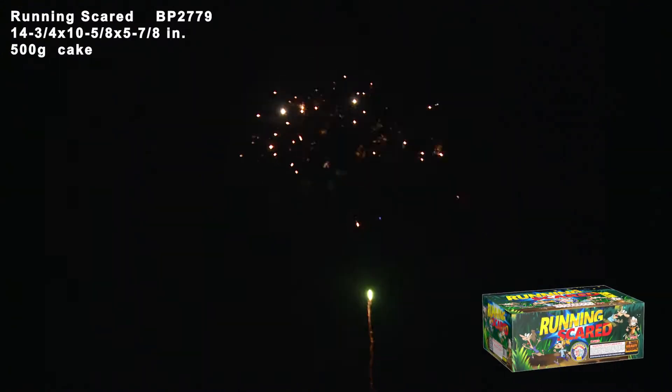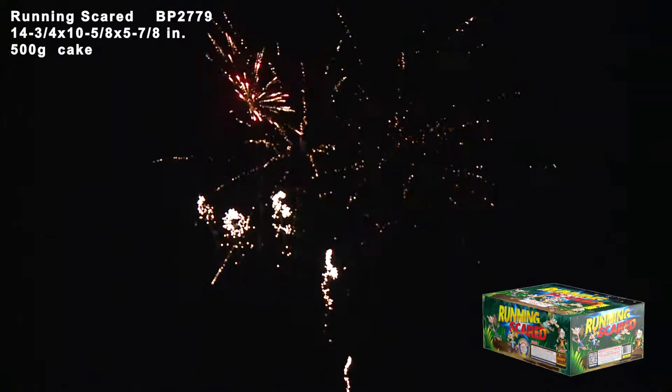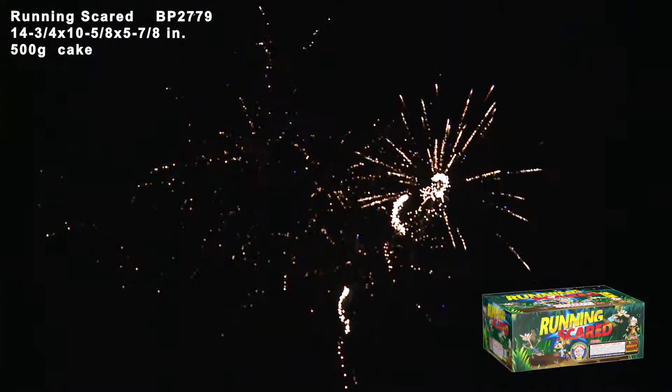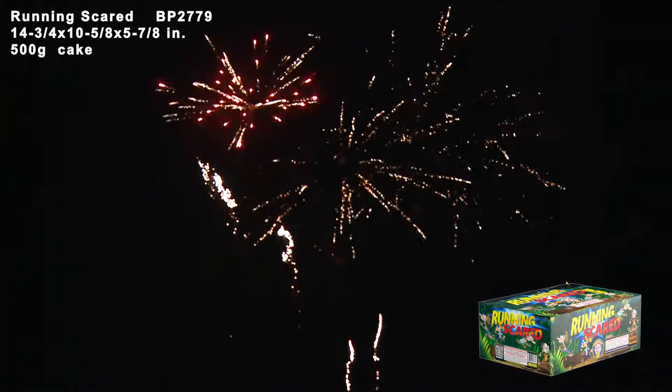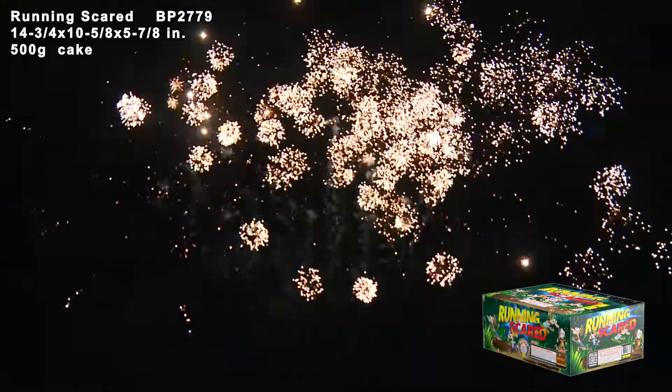Then 6 shots of red, green and blue tails to yellow swimming stars with crackling. 20 quick shots of Bay High style whistling silver tails to brocade with blue tails. It ends with a 10-shot final of silver whistling tails to jumbo chrysanthemums.